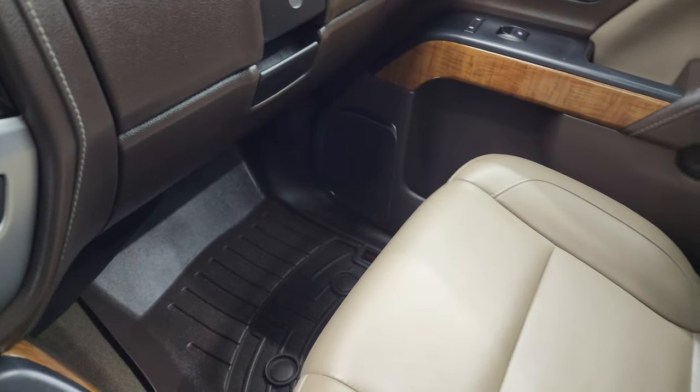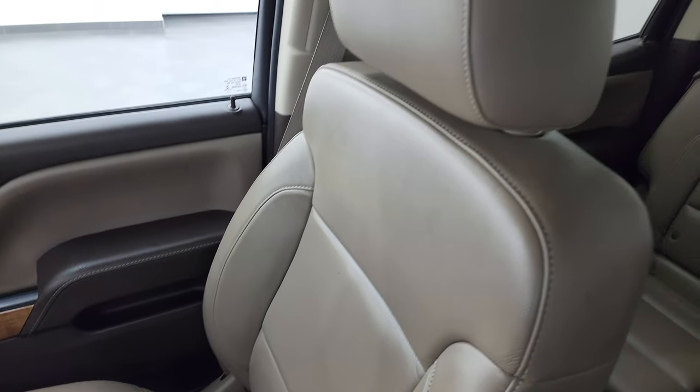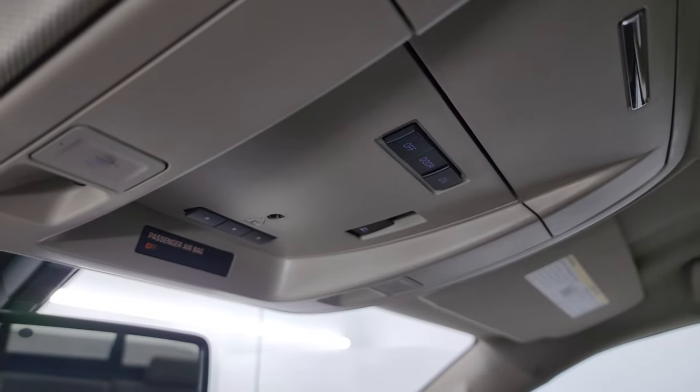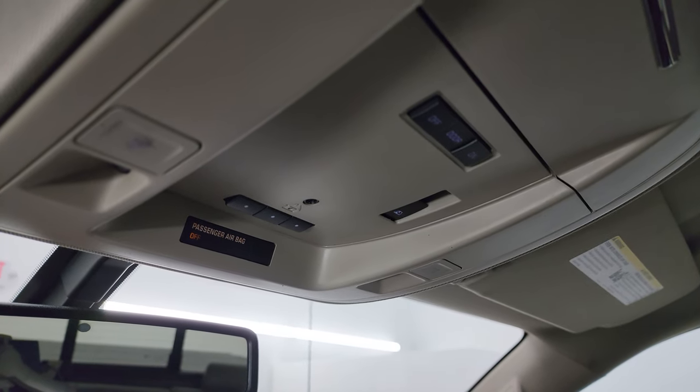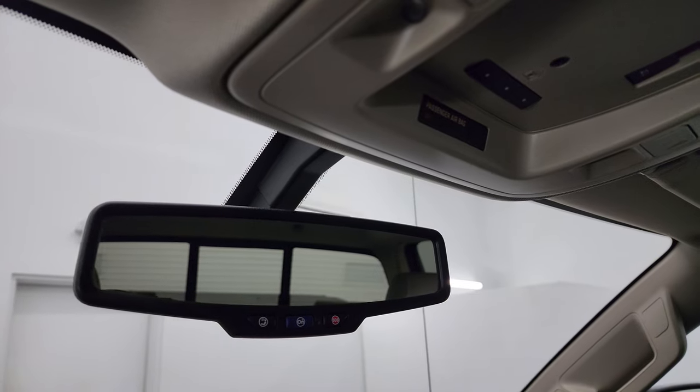The passenger side floor mat and seat are in fantastic condition as well. It smells very clean inside this truck — I don't think it's ever been smoked in. The headliner is in really nice condition with no major rips or tears. Up here you get map lights and HomeLink buttons for your garage door, security systems, and lighting systems, as well as the power sliding rear window control. OnStar and SOS buttons are in the mirror.